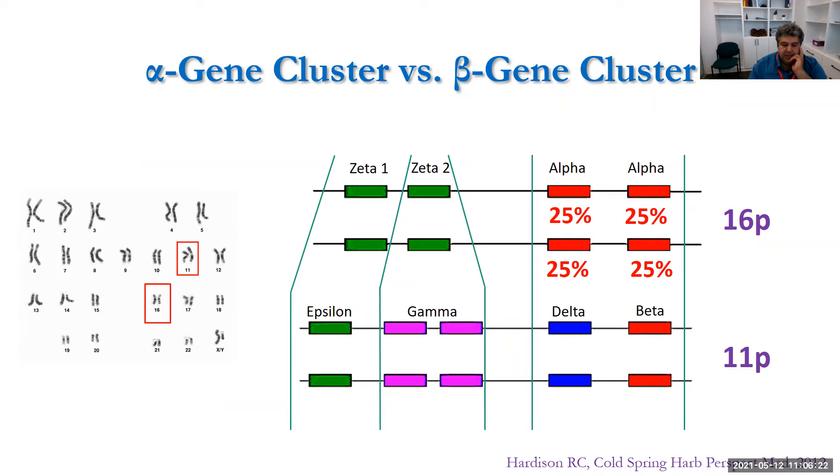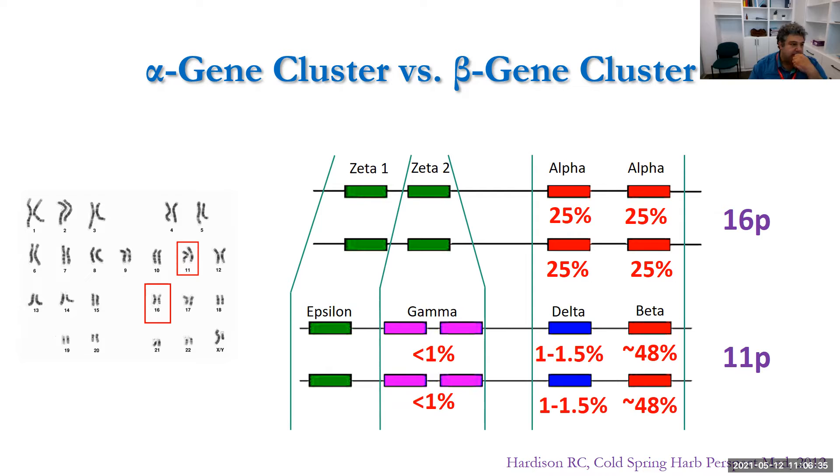On the beta side, most globulins come from the beta gene — very little comes from delta and gamma in adult life. This is probably one of the most famous graphs in medicine: the alpha globulin switching happens very early, in the embryo, while the switch from fetal to adult hemoglobin happens later. From a pathological perspective, you don't see features of beta-thalassemia expressed until a few weeks after birth, but if you're missing an alpha globulin, the problem arises in utero if clinically significant.